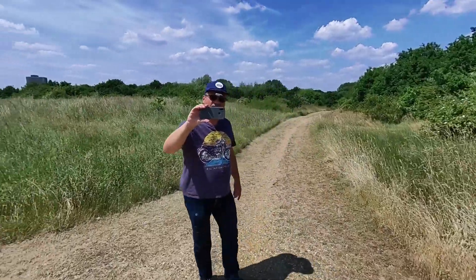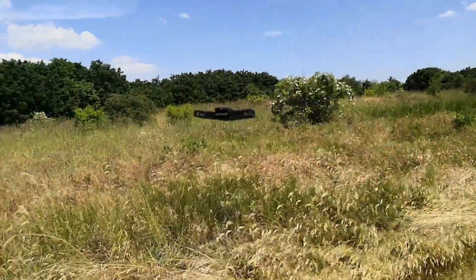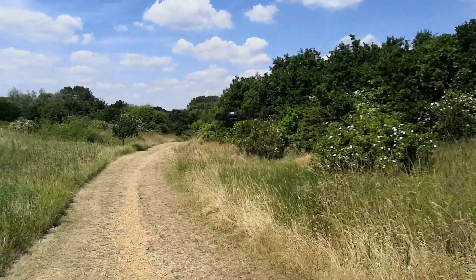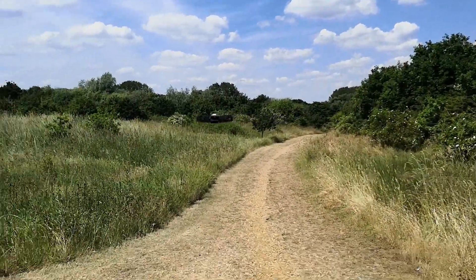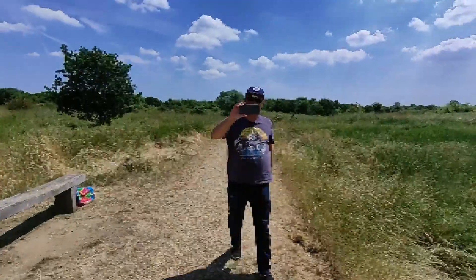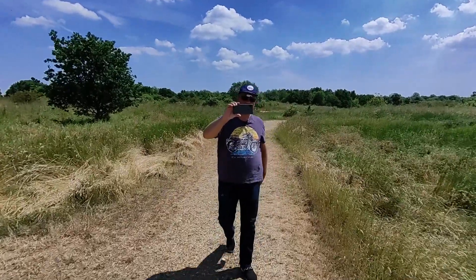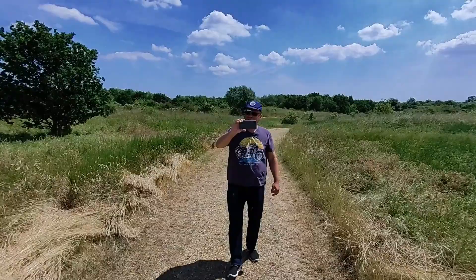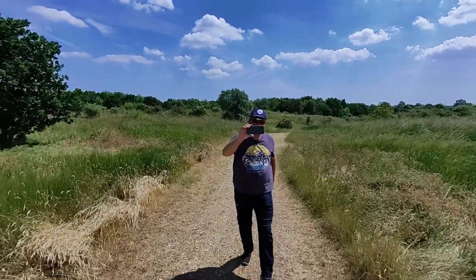I've got my phone, but the phone is purely used to film what the camera is doing. This is one of the first cameras out there that doesn't rely on any application. It doesn't rely on any radio controls or remote or anything like that to control it. All it does is use its built-in AI functionality.